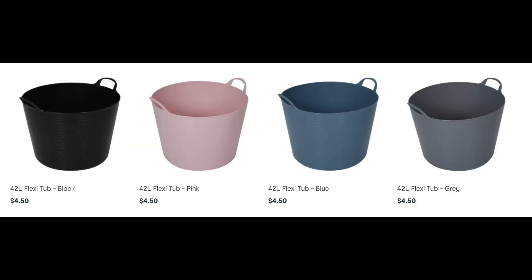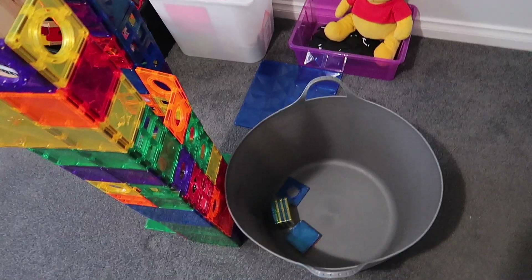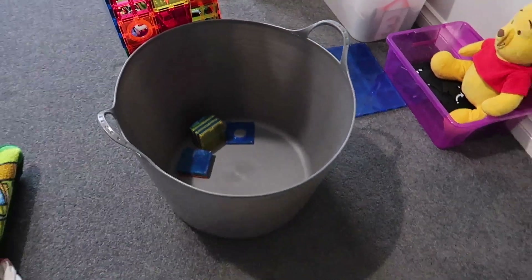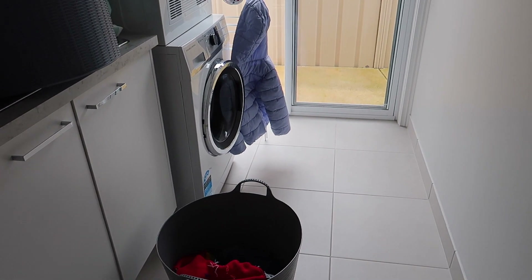The next bargain item is these 42-litre flexi tubs — they are $4.50 and they are perfect for toys. It helps kids just put all their magnetic tiles, train set, or Duplo in there. We also use them in the laundry for the kids' clothes — the kids dump their clothes in one of those and it makes it so easy. It works really well for our family.